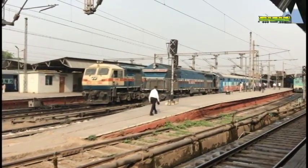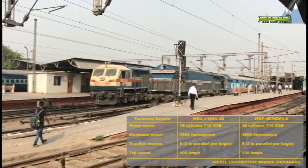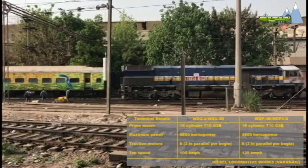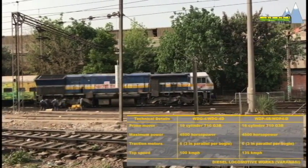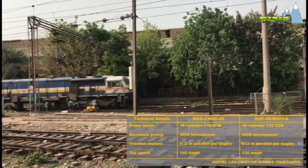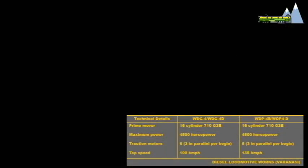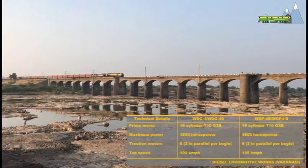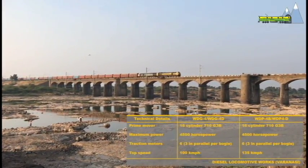WDP-4B and WDG-4 are powered by the 4,500 horsepower, 16-cylinder, 710-G3B engine from EMD. The WDP-4B and the dual cab WDP-4D have a higher top speed of 135 km per hour, compared to the WDG-4 and the dual cab WDG-4D which have a top speed of 100 km per hour.